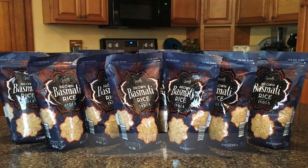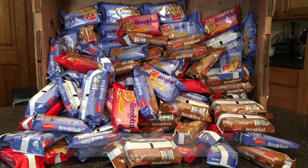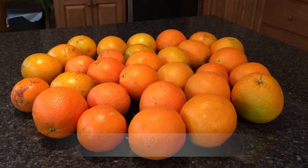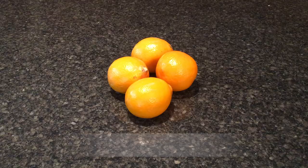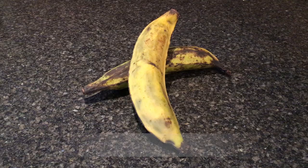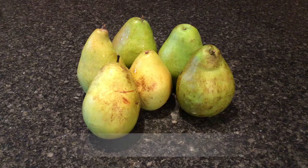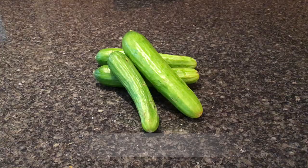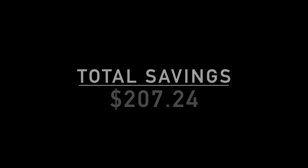Kidney beans, basmati rice, guajillo chilies, baby wipes, popcorn, breakfast biscuits, apples, oranges, tangerines, grapefruit, blackberries, Meyer lemons, tomatoes, lettuce, more lettuce, onions, plantains, grapes, squash, cantaloupe, pears, broccoli, cucumbers, chilies, and mango. That sets our total savings for today at $207.24.